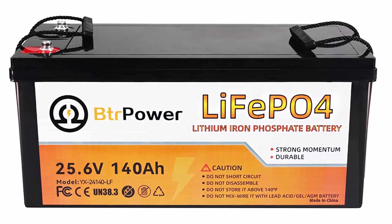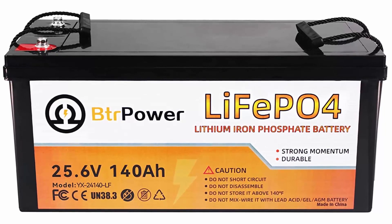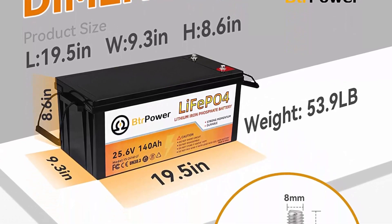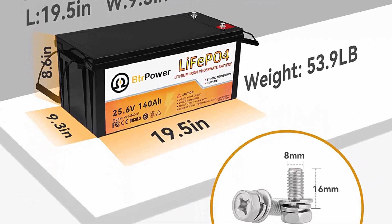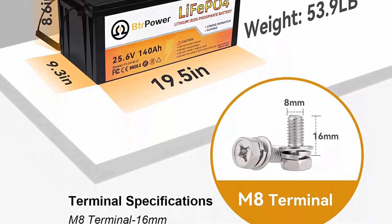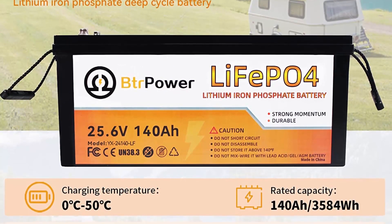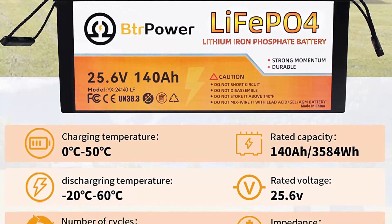The lithium iron batteries can maintain 80% capacity after 3000 deep cycles. BMS and high temperature protection — BTR Power LiFePO4 battery has a 100A built-in battery management system to protect it from overcharge, overdischarge, overcurrent, short circuit, and high-temperature charge and discharge cut-off.